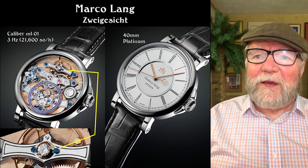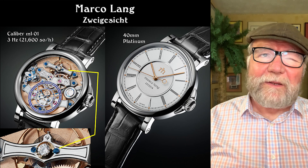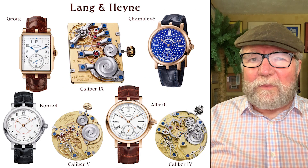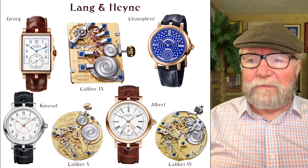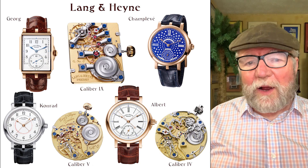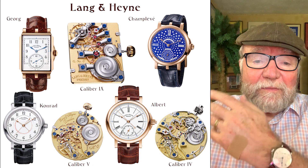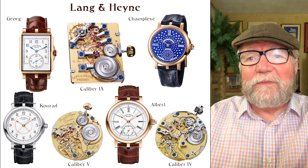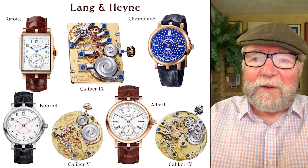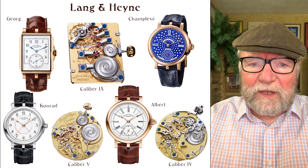Marco Lange and another guy named Hein started a watch company in Dresden, Germany — almost 20 years ago. After the first year, Hein left and went back to work up in Glashütte. So for the period from around 2000 up to 2018, Langenheim was really Marco Lange. What was remarkable about Langenheim was that all of the movements Marco Lange developed were his own.